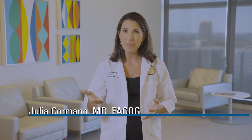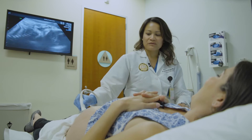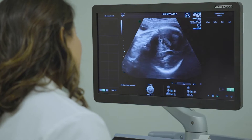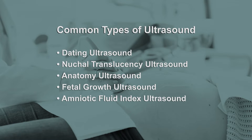During your pregnancy, you may be offered a number of different types of ultrasound evaluations of your fetus. Ultrasonography is considered safe in pregnancy with no long-term concerns for the well-being of your baby when used appropriately and for medical indications. The most common types of ultrasound you will receive during your pregnancy are dating ultrasound, nuchal translucency ultrasound, anatomy ultrasound, fetal growth ultrasound, and amniotic fluid index ultrasound.